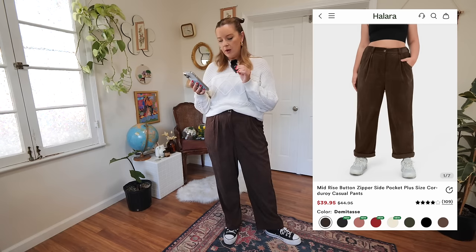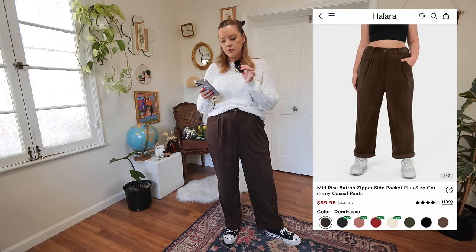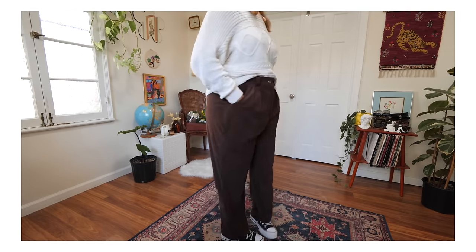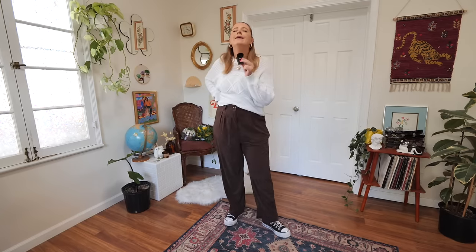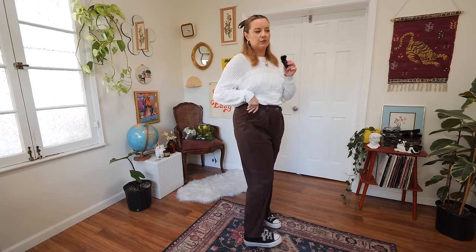I have just found my new favorite fall and winter pants. These are called the Mid-Rise Button Zipper Side Pocket Plus Size Corduroy Casual Pant. They come in sizes extra small to 4X, with 12 colors in plus sizes and 12 colors in straight sizes. Originally $39.95, currently on sale for $29.95 — a really good deal for a good pair of corduroy pants. There's a slight stretch to the corduroy material itself. I'd argue these are truly high rise on me in a 1X, and there's stretch to the waistband as well. Even though they have a button and a fly, I just slipped these on like pajama pants.